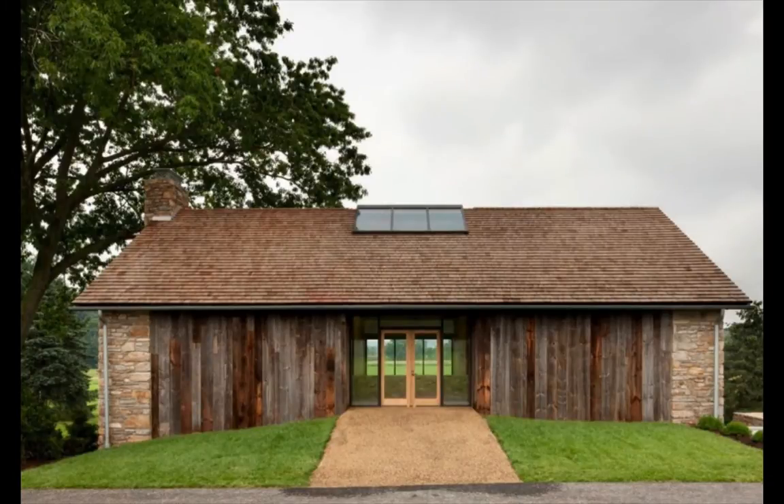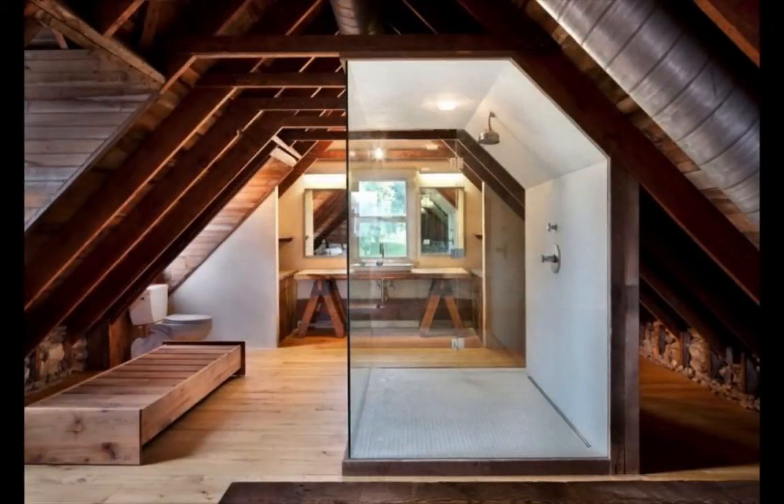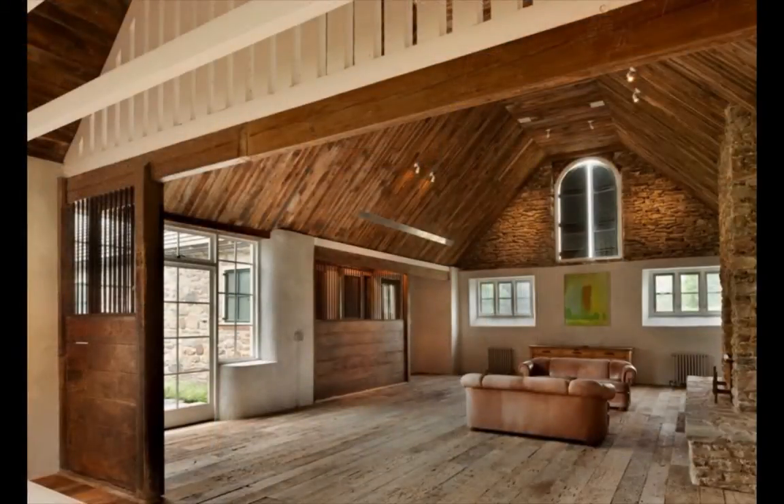Floor-to-ceiling windows and roof openings flood the interior in natural light. The unpretentious raw walls and the traditional stone cladding contrast with some of the modern finishings. The furniture is also shabby chic, specially chosen to create a unitary living environment.